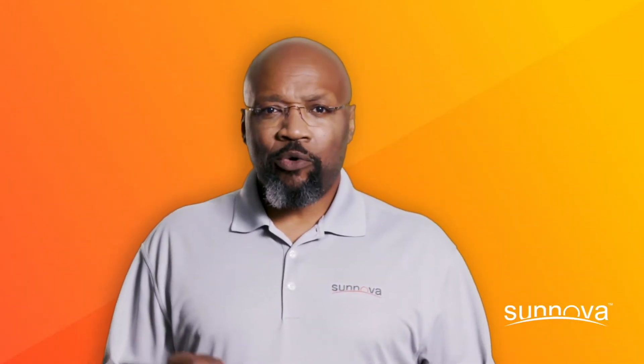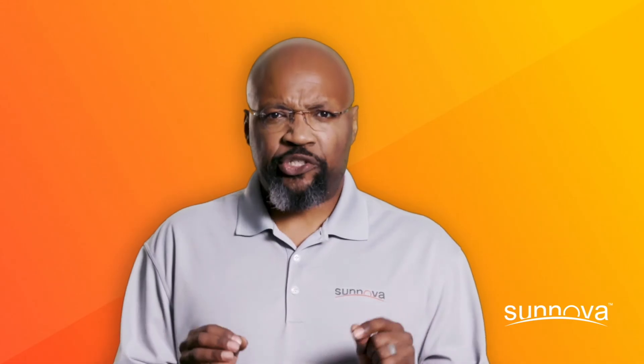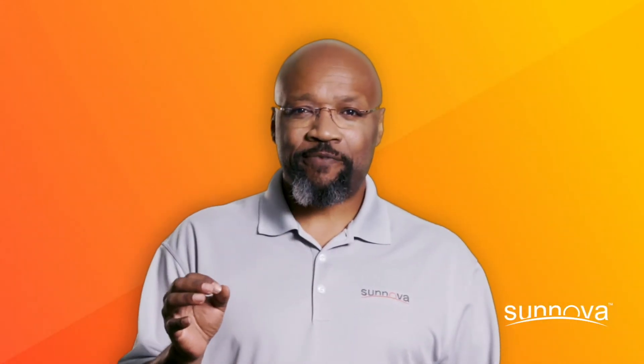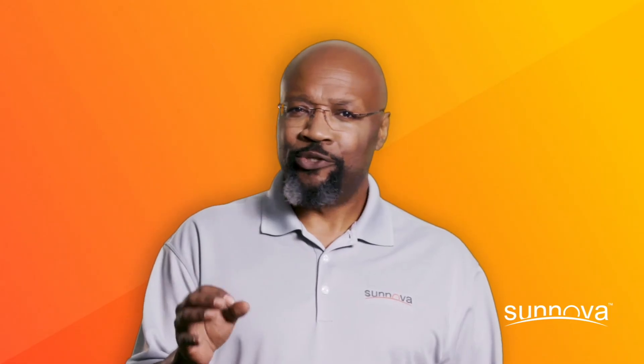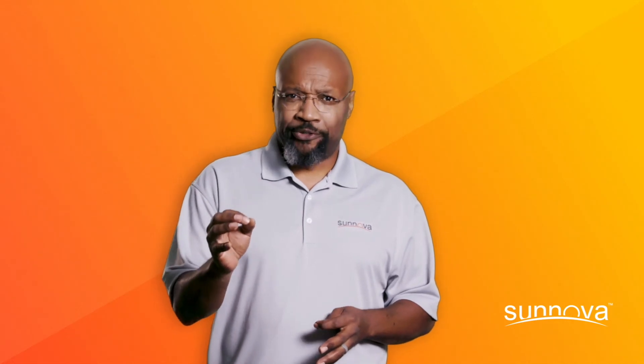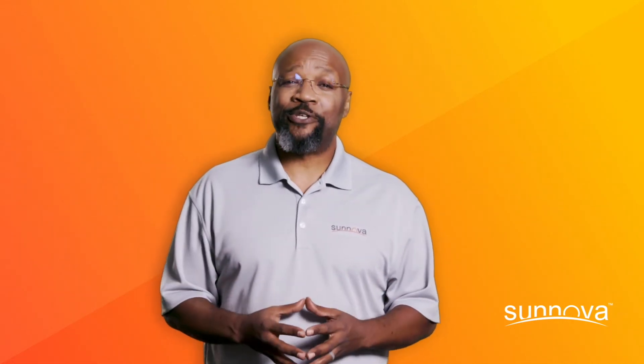Remember, dealing with an unpredictable power outage doesn't have to be a major life disruption. With SunSafe Solar Plus Storage, you won't be left in the dark. Because at Sanova, we believe all homeowners should have the freedom to live life uninterrupted.